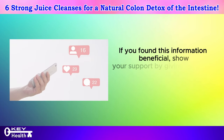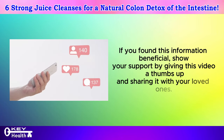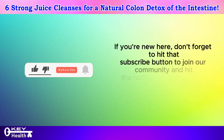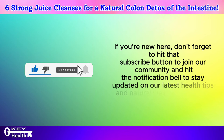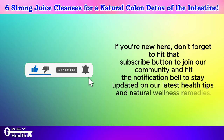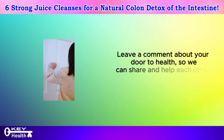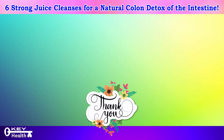If you found this information beneficial, show your support by giving this video a thumbs up and sharing it with your loved ones. If you're new here, don't forget to hit that subscribe button to join our community and hit the notification bell to stay updated on our latest health tips and natural wellness remedies. Leave a comment about your door to health so we can share and help each other along our journey towards a healthy life. Thank you for watching, and as always, I wish you excellent health, wealth, and happiness, with the key to vitality in your hands.